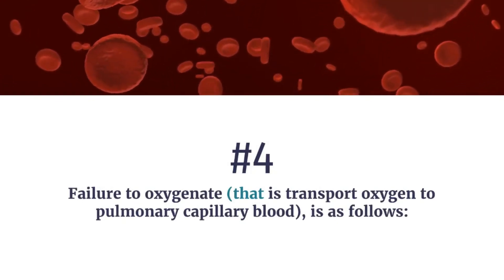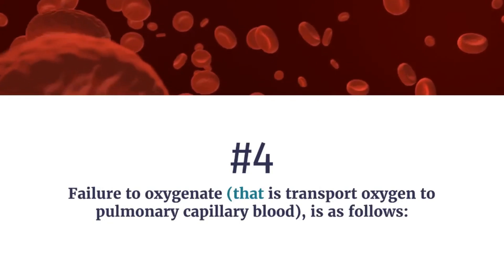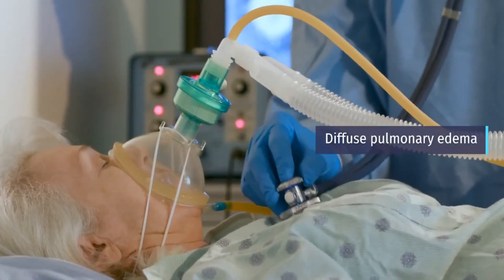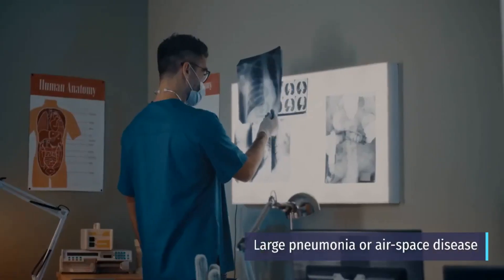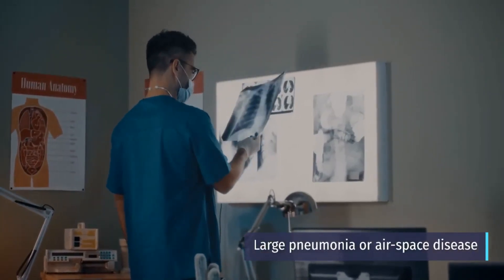Number 4: Failure to oxygenate — that is, to transport oxygen to pulmonary capillary blood. This includes diffuse pulmonary edema, acute respiratory distress syndrome, large pneumonia or airspace disease, and pulmonary embolism.